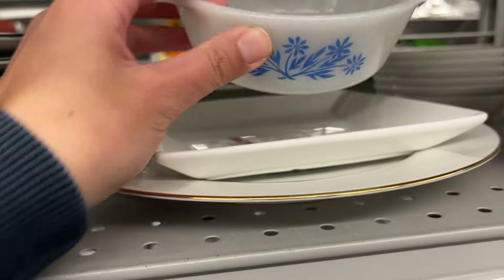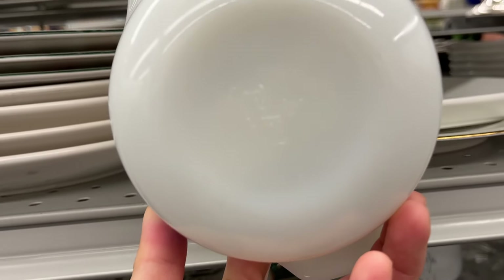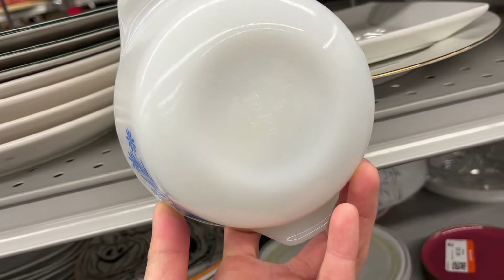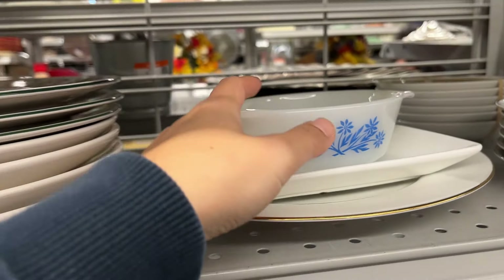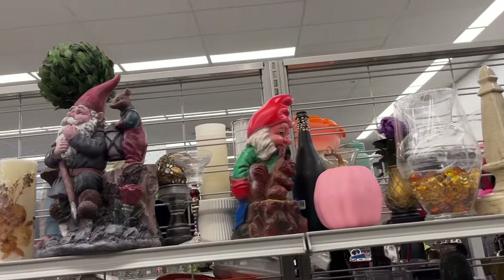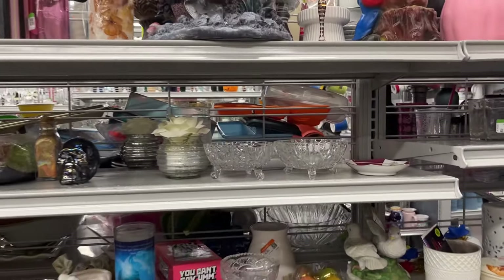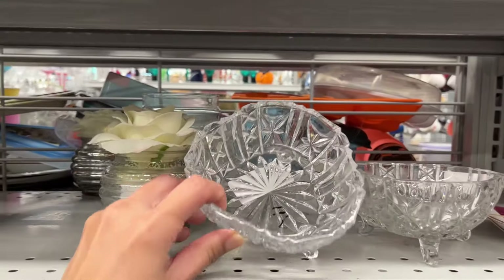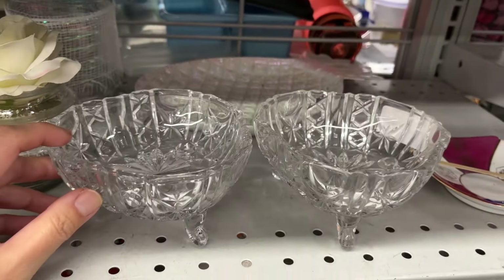A Fire King dish for $4. And at the nic-nac aisle, I'm not seeing that much vintage today. Footed crystal bowls – not very interesting, and they're priced quite high at $7.